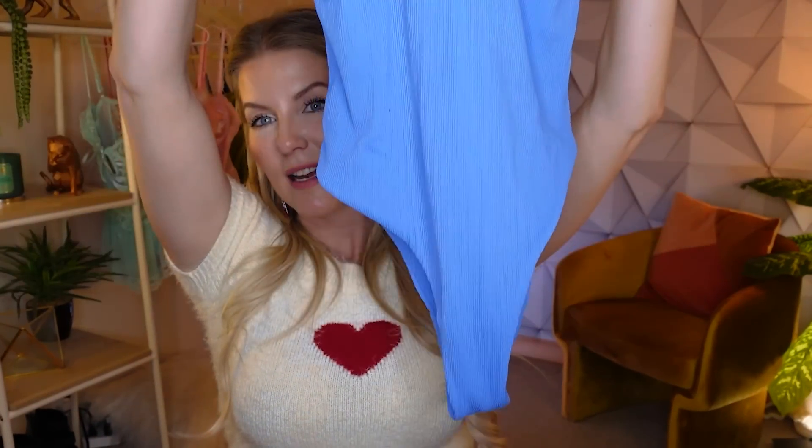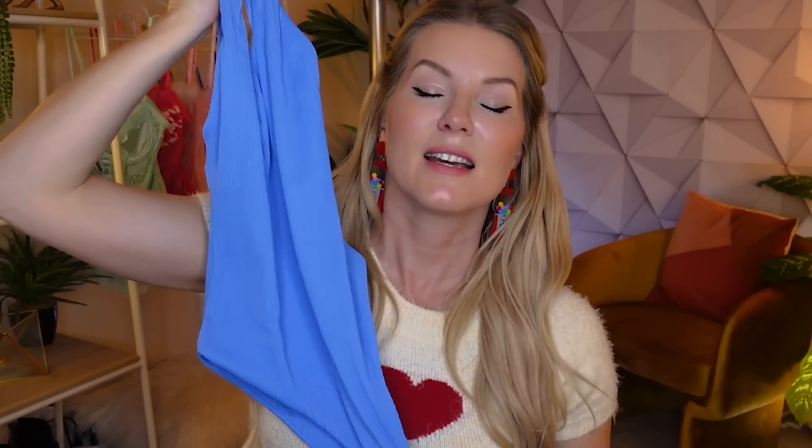Did you ever prank call people back in the day when there was a phone book? You'd pick a number, dial it, and say 'Is your refrigerator running? Well you better go catch it!' Classic. Anyway, this next one is a one-piece in this periwinkle ribbed fabric. This color is the most beautiful in-between blue and purple — that's pretty much what periwinkle is — but it's almost neon. It's so beautiful.